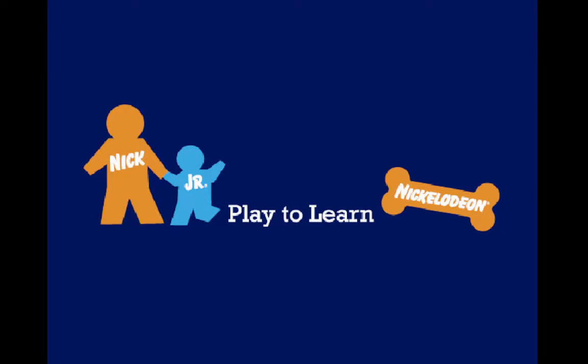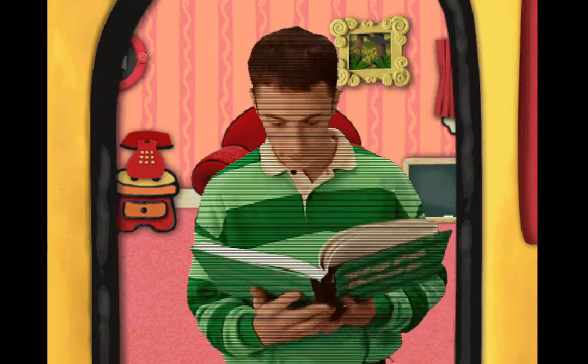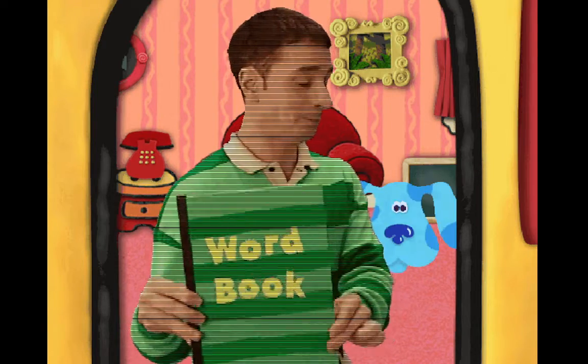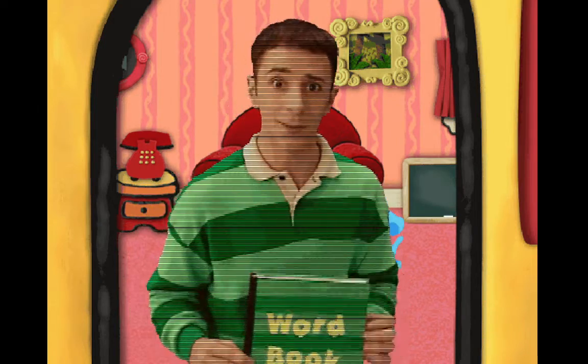Nick Jr. Oh, hi. You're just in time. Blue and I are working on our word books. You want to help? Great. Come on.